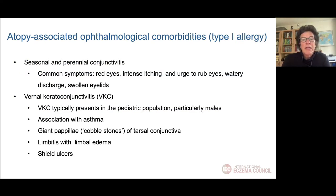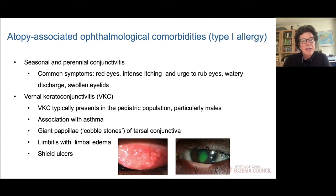When we look at the type 1 allergy-associated ophthalmological comorbidities, we have seasonal and perennial conjunctivitis, with symptoms like red eyes, watery discharge, swollen eyelids, and itch. And then the vernal keratoconjunctivitis — typically seen in the pediatric population, especially males, and more associated with asthma. We see very large papillae on the conjunctiva, called cobblestones. A patient can have a limbitis, and because of the rubbing, we often see shield ulcers of the cornea.